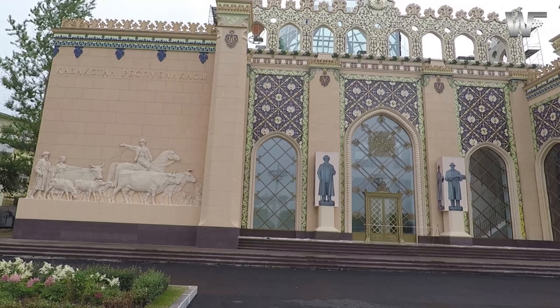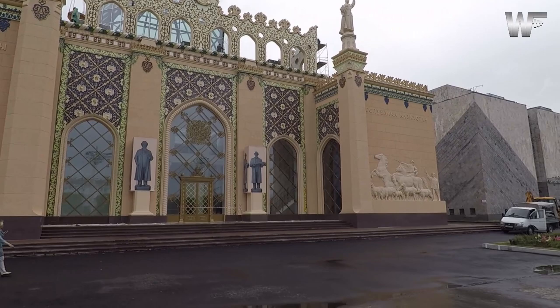There are about 400 buildings in VDNKh. Each building here has such unique architecture and different functions.